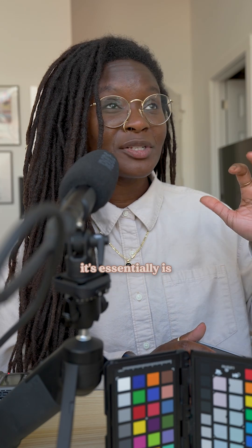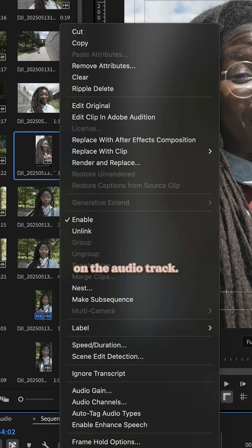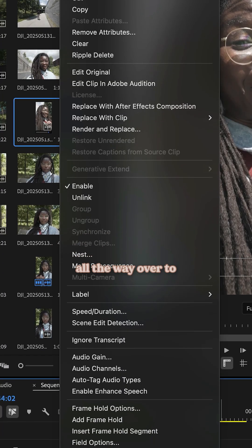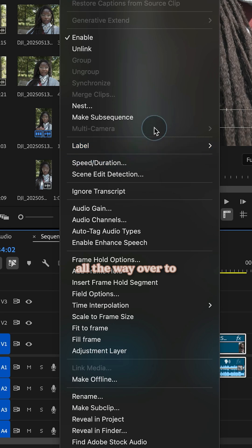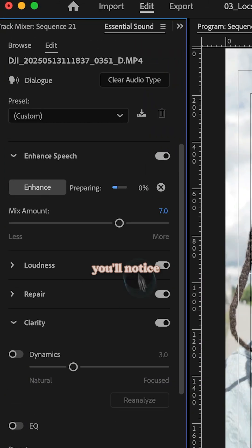Speech enhancement is essentially Adobe's AI audio editor and it works really, really well. I'm going to right-click on the audio track and then head all the way over to 'Enable Enhance Speech.' When I do that, you'll notice a new window pops up and things start happening — it's sending it to the cloud to dissect the audio.